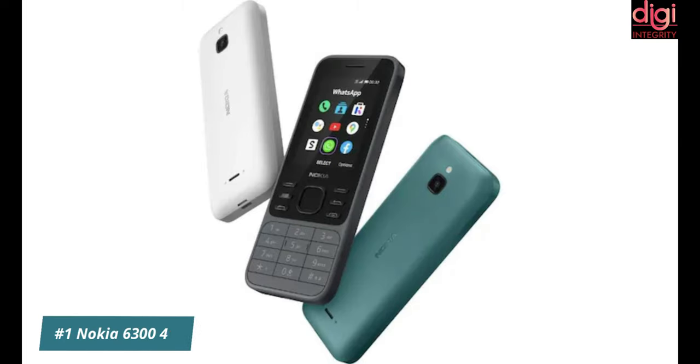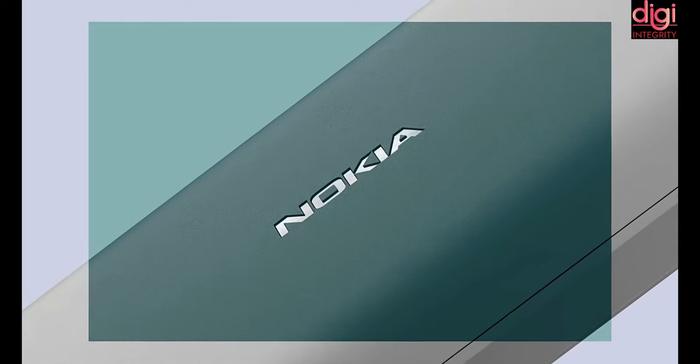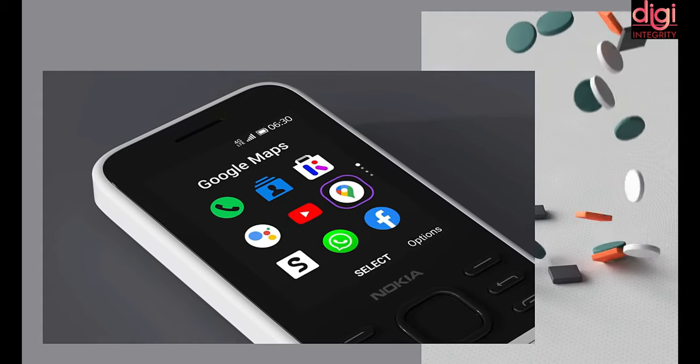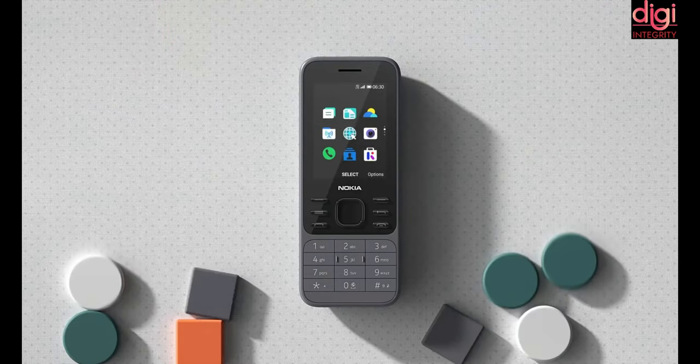HMD Global announced Nokia 6300 4G along with Nokia 8000 4G in November last year in Europe. In the US, Nokia 6300 4G is priced at $69.99, which is almost Rs 5,100. The company is also planning to launch Nokia 6300 4G in India, where the price will be less than Rs 5,000.